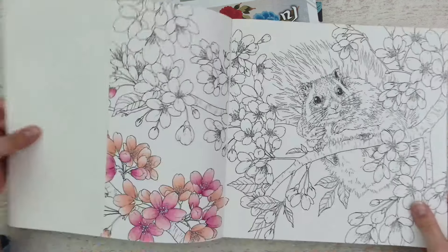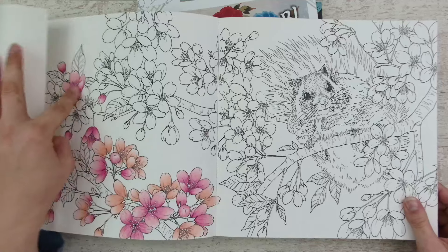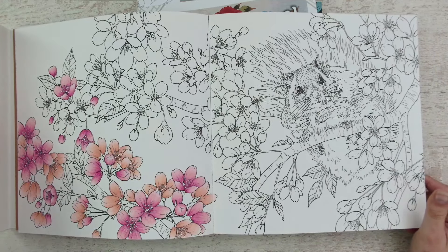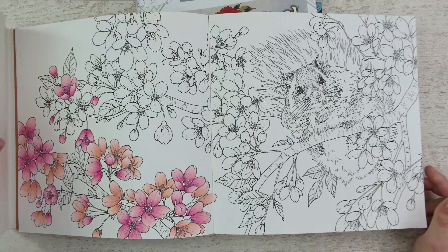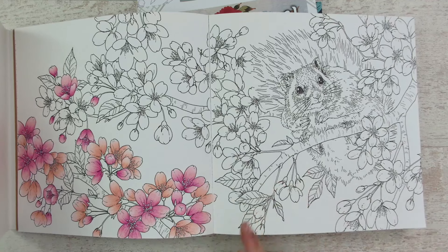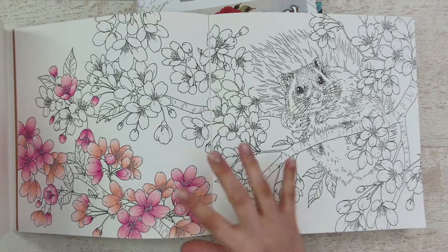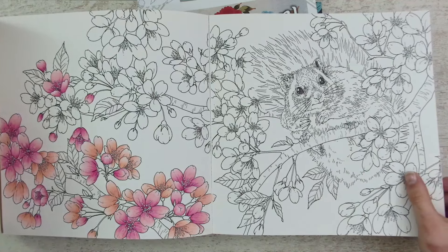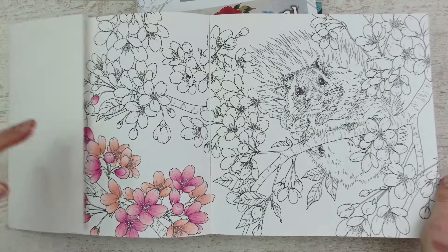I started this one with the blossoms and I really hope to finish it. I know it's not a mermaid page, but it's okay to have some different pages in between all the mermaid things going on this month. I'm looking forward to finishing this one.